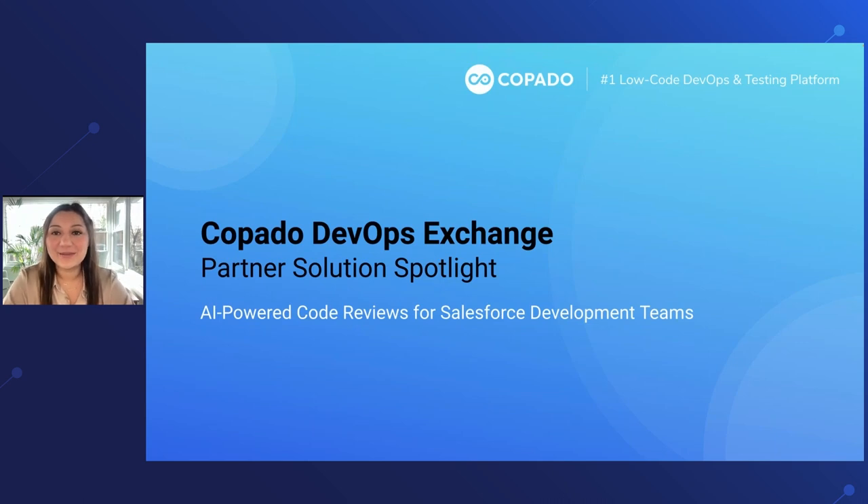Welcome, everyone. Thank you so much for being here today. First, let me introduce myself. I am Katie Browning, a Community Engagement Manager here at Copado.